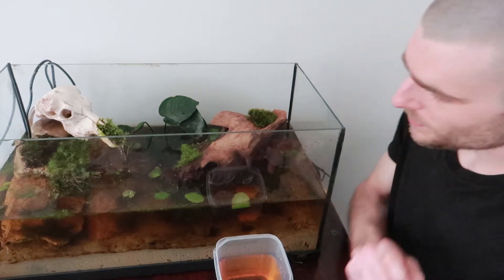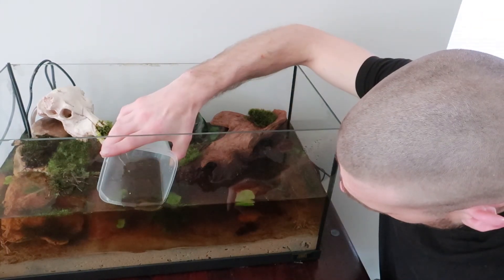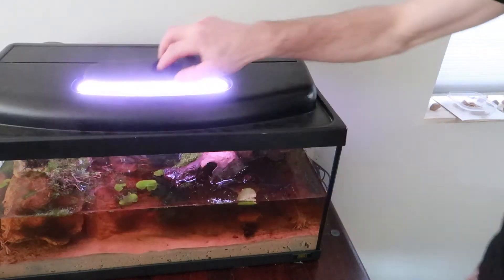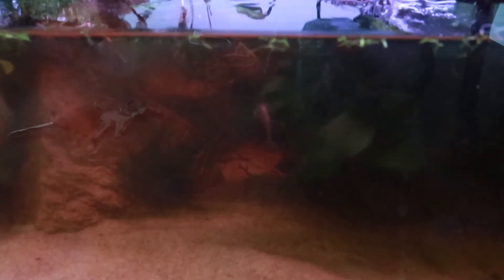Alright, we are now about half an hour later. I think these guys are used to the new water — let's put them in and see if we can find them afterwards. There's one over here — it's really hard to focus in an aquarium from the outside. I really hope they will show themselves a lot in the next few weeks, reproduce, and eat all the algae.